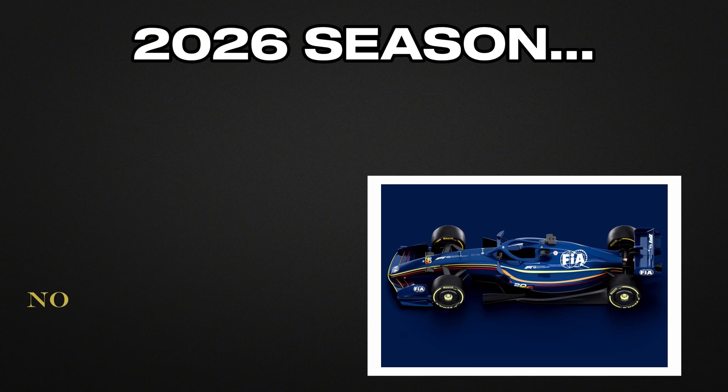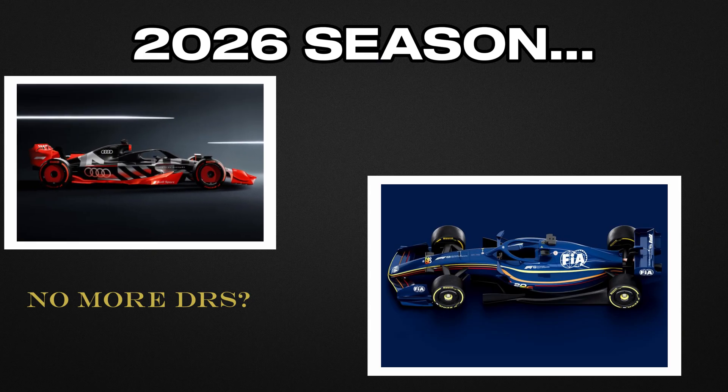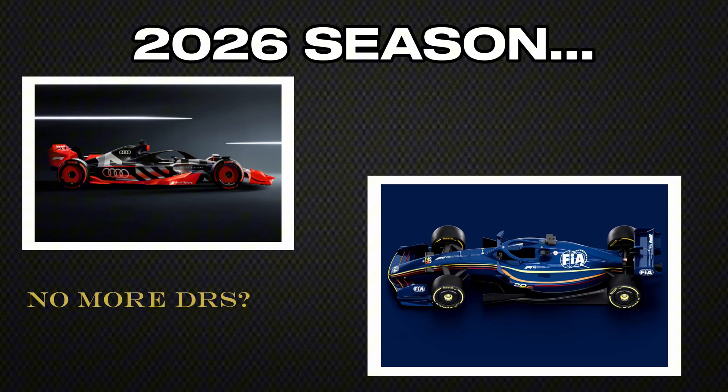With the major regulatory changes planned for 2026, many wonder: will DRS still be necessary? F1 is working on car designs that produce less dirty air, allowing drivers to follow each other more closely naturally.